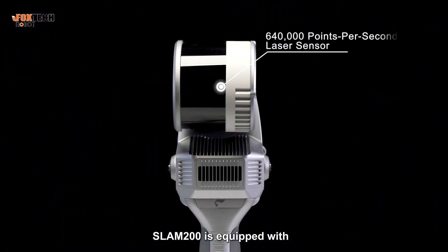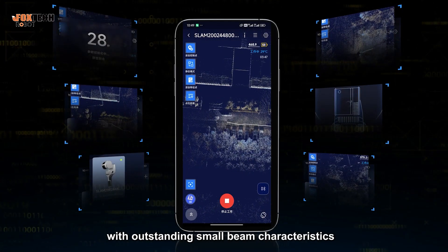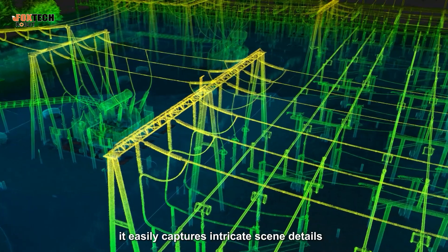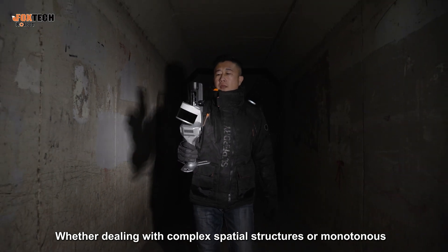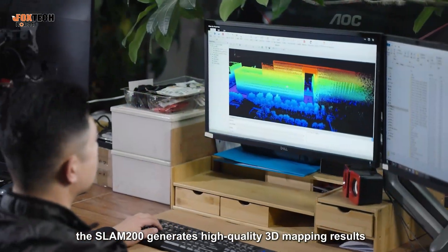SLAM200 is equipped with an industry-leading 640,000 points per second laser sensor, with outstanding small beam characteristics. Combined with our independently developed expert-grade SLAM algorithm, it easily captures intricate scene details. Whether dealing with complex spatial structures or monotonous deep environments, the SLAM200 generates high-quality 3D mapping results.